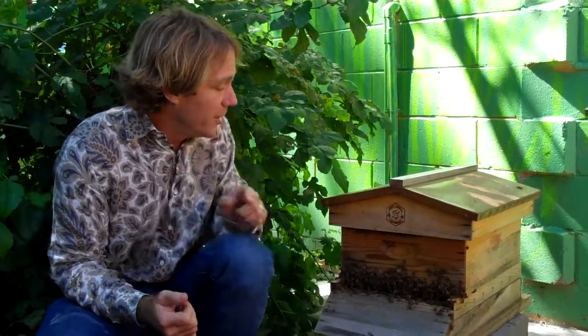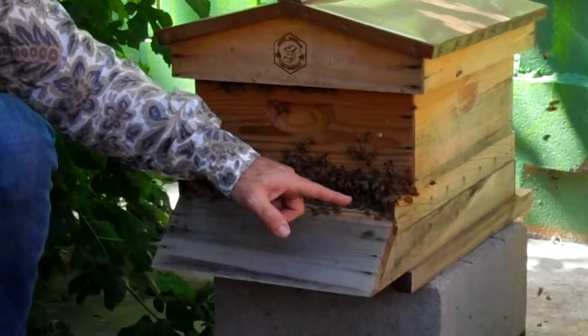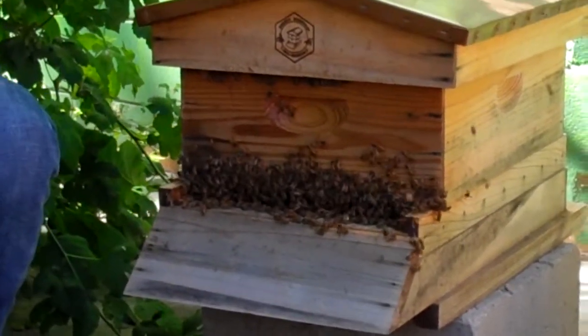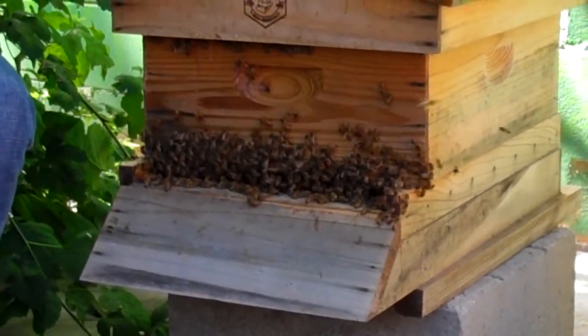We're here at a beehive, and bees are super cool. There are certain basic facts that everybody needs to know. The first one is: how do bees make honey? A lot of people say it's from pollen, and they do eat pollen and gather it. You can see it on their back legs — some yellow pollen on that back leg, and some more yellow pollen, and you might find some orange coming in here.